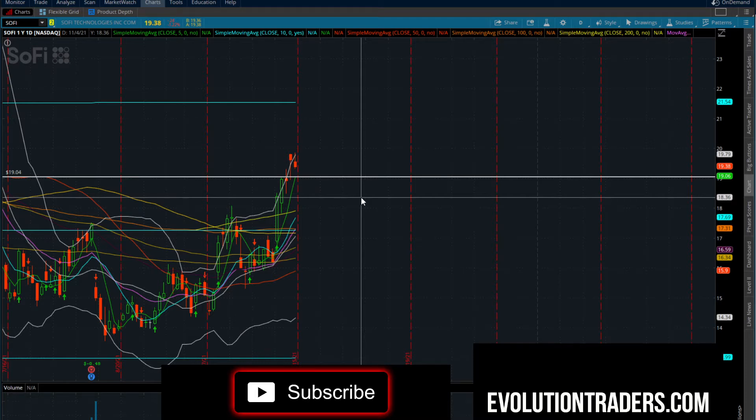Indexes on the triple Qs, IWM, and SPY all look very, very good. Could that have been a short-term bottom here for the whole market to collect itself, gather itself, and get ready to ramp up into the fourth quarter? If you've been watching my videos, you know I was talking about a lot of these stocks pushing higher into the fourth quarter, which I believe is still very, very possible.